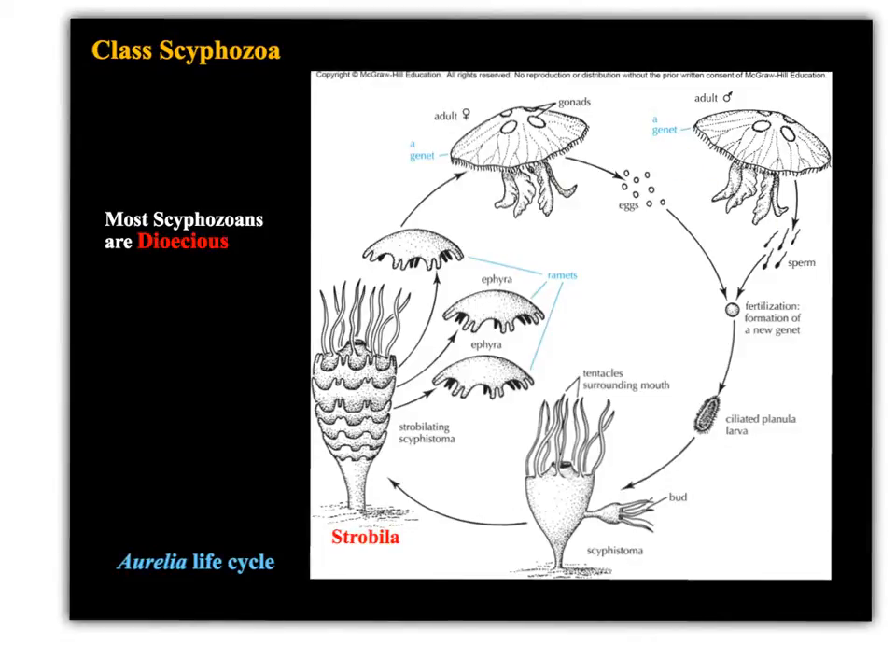The gonads are producing gametes — this female has produced some eggs and this adult male has produced some sperm. Fertilization takes place externally, so unlike in the platyhelminthes where we saw internal fertilization, gametes are shed into the water and fertilization occurs externally. Eventually this zygote will develop into a ciliated planula larva, which will settle down onto a surface and form a structure called a scyphistoma.